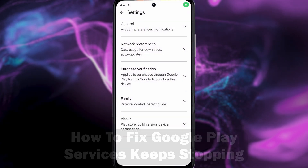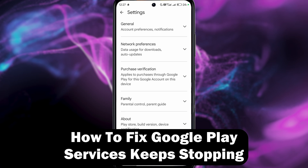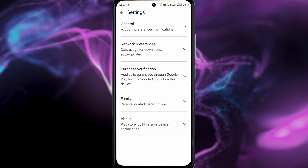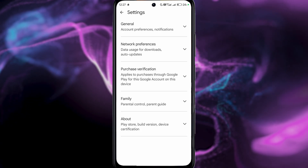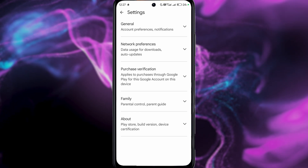Hey everyone, welcome to the channel. In this video I'll show you how you can potentially fix the issue of Google Play Services stopping or stopped working. There are a few ways to do this.